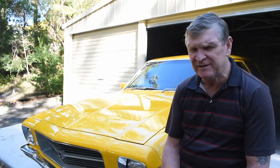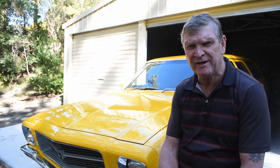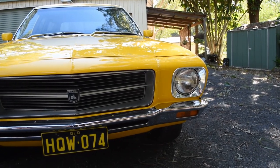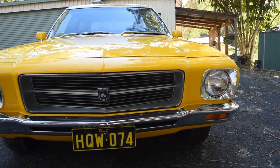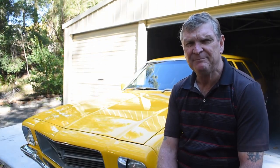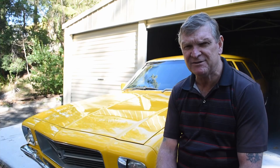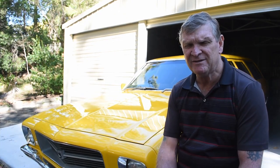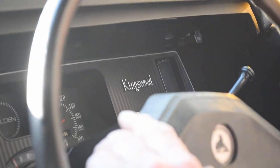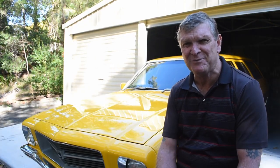I bought one of these things when I was 20 years old, brand new in 1974. It cost me the grand total of $4,700. I had that car for 25 years — it was a 253 V8, 4.2 litre. After 25 years I gave it to my youngest son, and within two years it was sold to a wrecker, and I was cheesed off, for want of a better word.